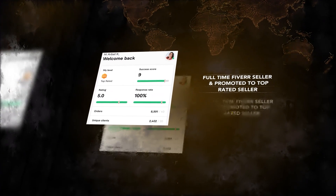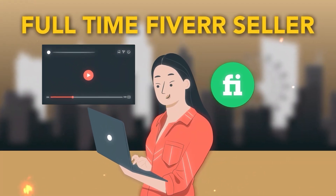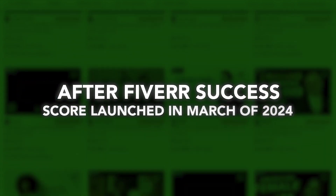I just hit $200,000 as a full-time Fiverr seller and was just promoted to top-rated seller. In this video, I'm going to break down my exact strategy of how I was able to hit $200,000 as a full-time Fiverr seller, as well as get promoted to top-rated seller after the Fiverr success score launched in March of 2024.